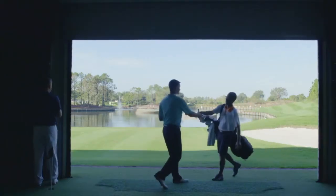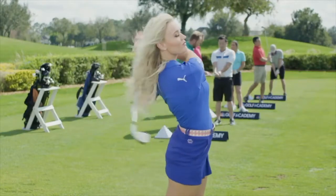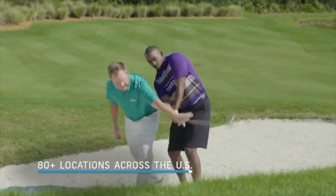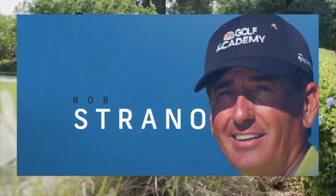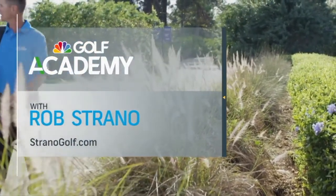Want a golf tip that will really make this game easier? The fastest way to get good is by finding a great coach, and the fastest way to find one is through GolfChannelAcademy.com — it'll match you up with the best coaches in your area, and you can even schedule a new student assessment. Schedule a training session with your local coach, Rob Strano from Strano Golf Academy in Destin, Florida at StranoGolf.com.